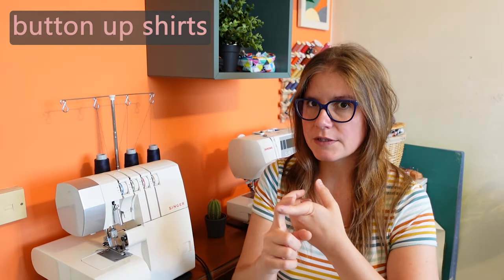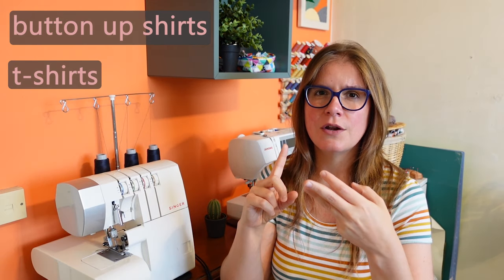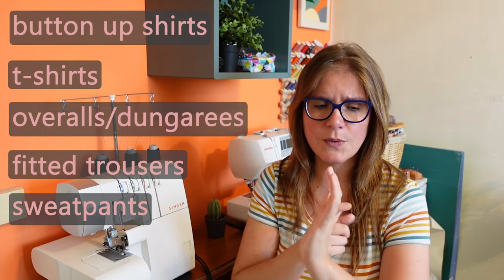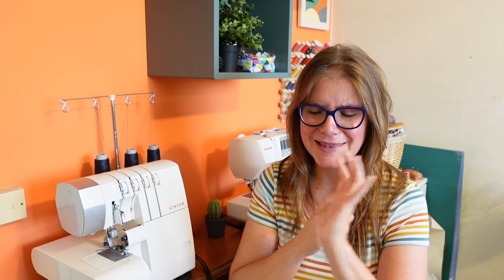In the past I have done button-up shirts for different bust cup options, t-shirts for different bust cup options, I have done overalls or dungarees, I've done fitted trousers, and I have done sweatpants. I feel like I might be missing something — if I am, I'll put it up on the screen — but that might be everything. It is really fun for me to be able to see the difference between these different types of patterns.